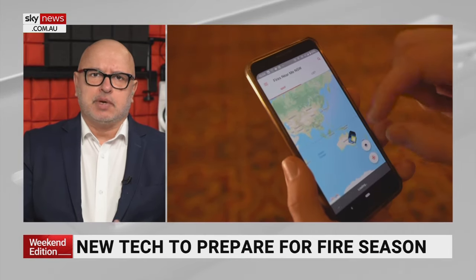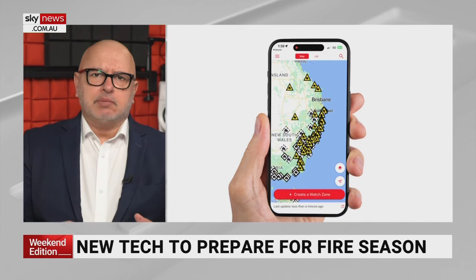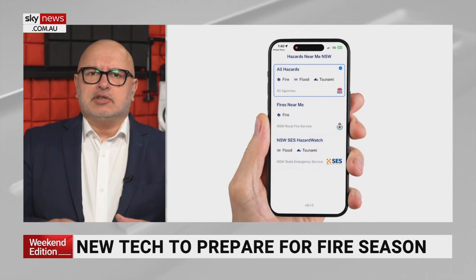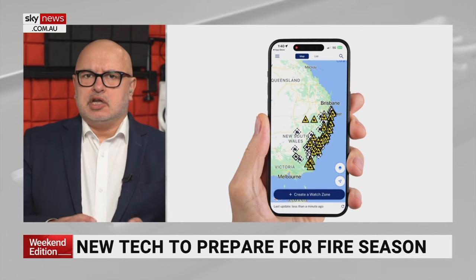As we head into fire season, a timely reminder to update your apps. Fires Near Me is really important — it's connected to the GPS on your phone so you're able to realise the fire is near you. For New South Wales people, there's also Hazards Near Me, which covers things like flooding. I noticed that Fires Near Me showed fires up in Queensland, but Hazards Near Me didn't do that. Make sure you check out your emergency services apps in other states too.